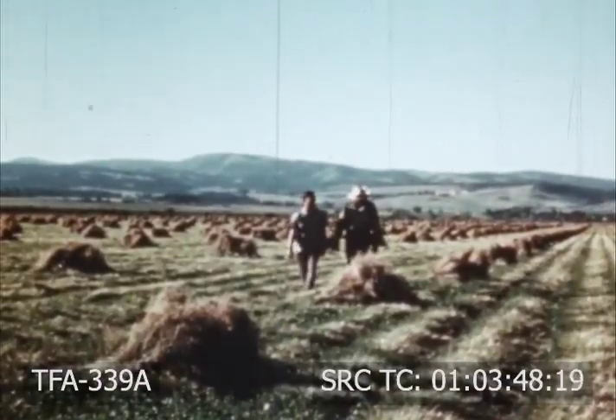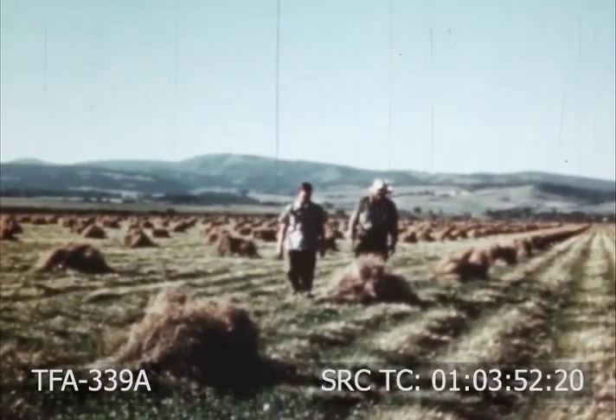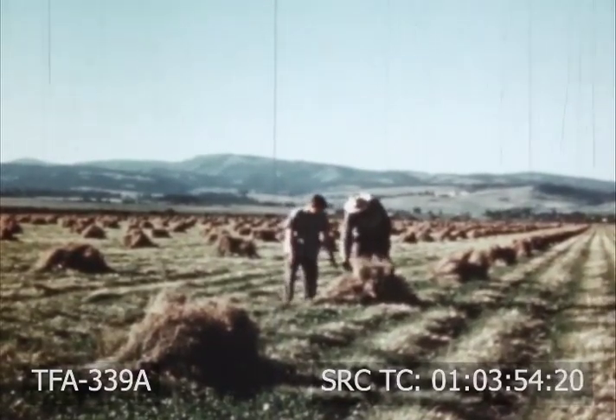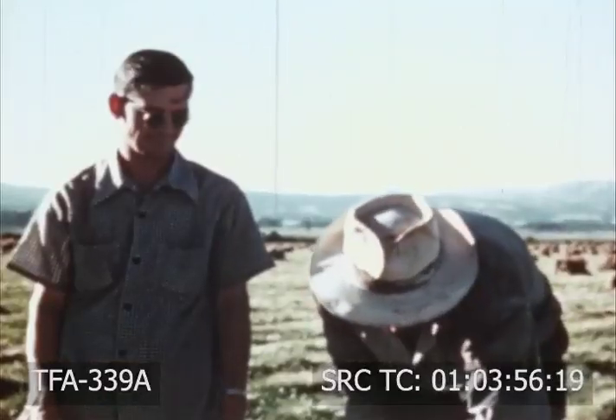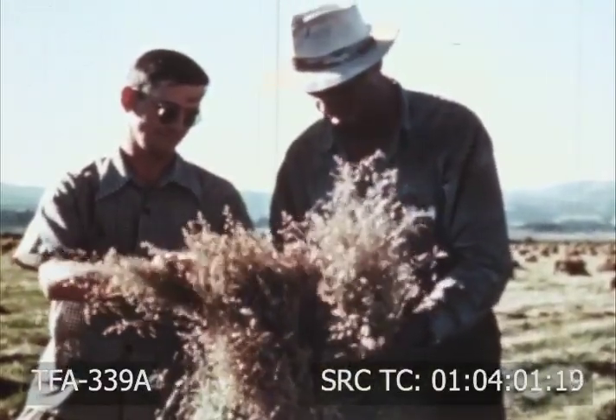The bundles are placed in loose shocks immediately after binding for a few days to cure before threshing. Here, Marion bluegrass bundles are being inspected to see if the heads are dry enough for threshing.